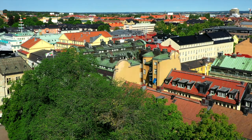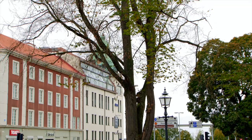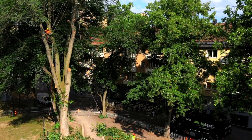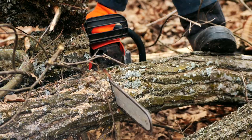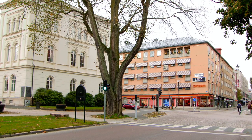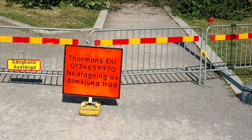In southern Sweden there are only a few adult elms left, and the disease is spreading northwards. Cities all over Sweden and elsewhere in Europe have been forced to cut down their beautiful elm alleys and shaded areas created by old adult elms.